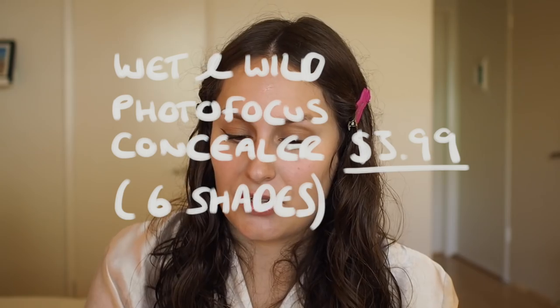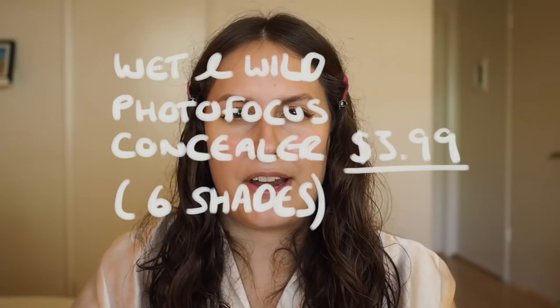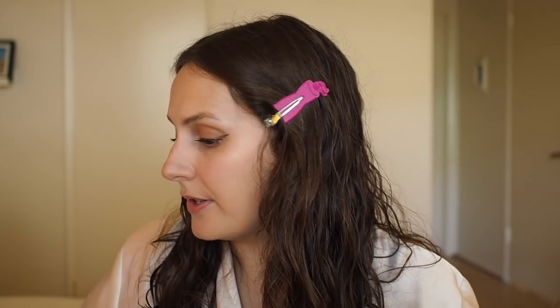The first one I'm going to start with is the cheapest of the lot. You guys know I'm a huge fan of the Wet n Wild Photo Focus Foundation, so at Rite Aid recently I noticed they have the concealer, so I'm very excited to try it. This was $3.99. I'm going to do a big conclusion at the very end of the video, putting the products in order from first to last place. So let's try the Wet n Wild one.